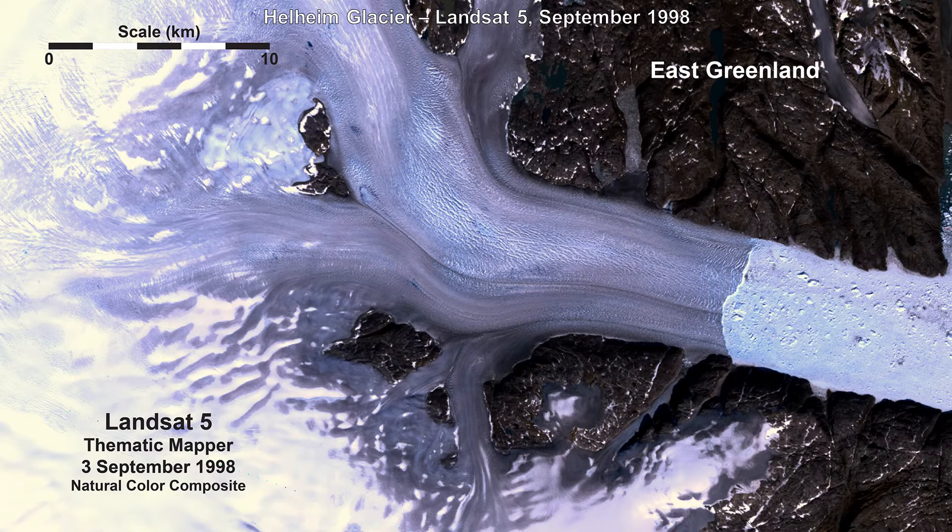Six years later, an early September 1998 Landsat Five TM image shows Helheim's ice front seems to have varied only slightly in position relative to 1992. However, the snow-covered area in the frame is greatly reduced, and all the tributary glaciers show much more dark, low-albedo glacial ice. This indicates widespread surface melting has occurred during this summer's melt season.